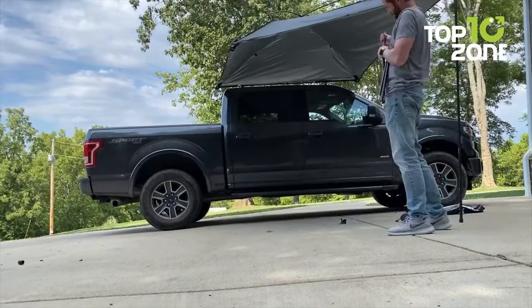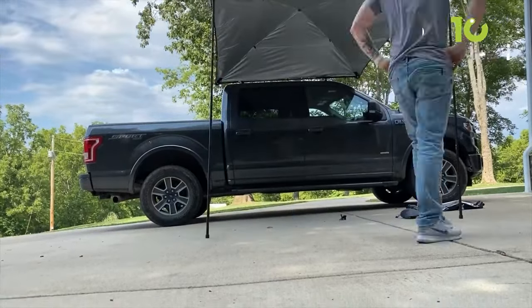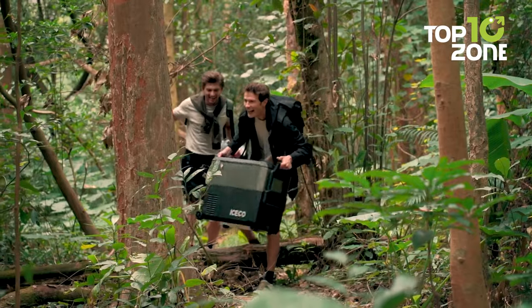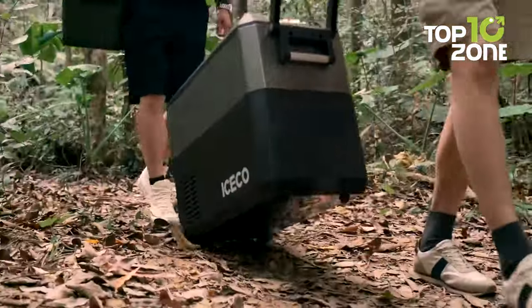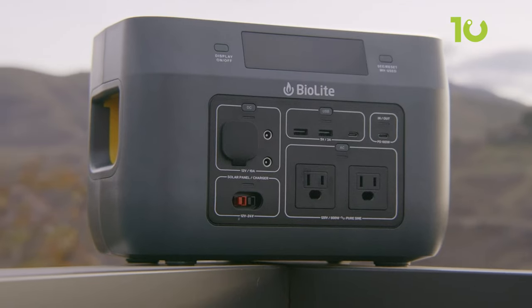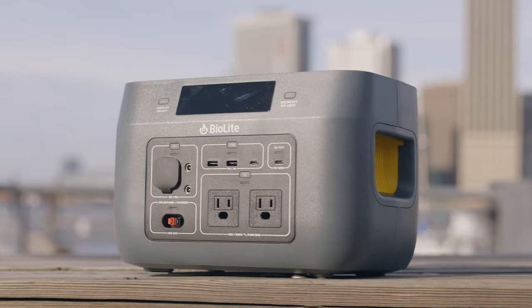Car camping gadgets are essential for a comfortable and enjoyable outdoor experience. They provide convenience, safety, and entertainment while you're on the road and at your campsite. If you're in search of some of the best car camping gadgets, here are our top 10 recommendations.